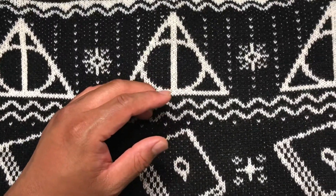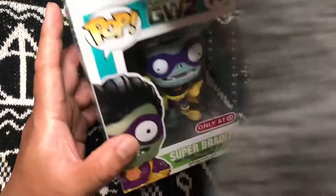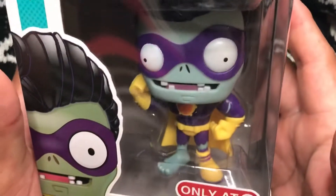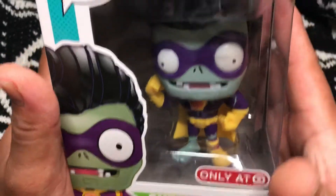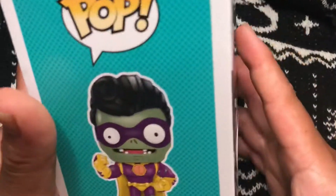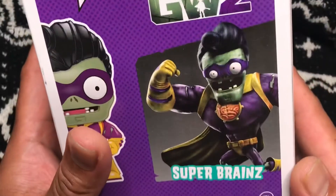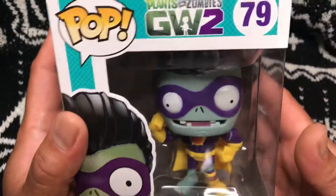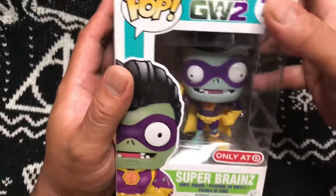Second pop in the box — three, two, one, boom. Plants vs Zombies! That's cute. You used to play this game a lot, right? I think just part one. This is Super Brains, Target exclusive. Pretty cute.